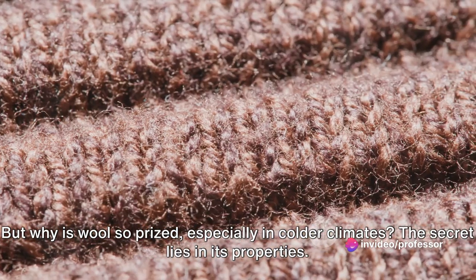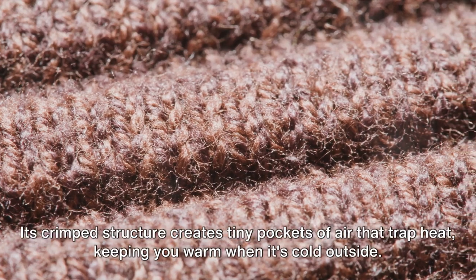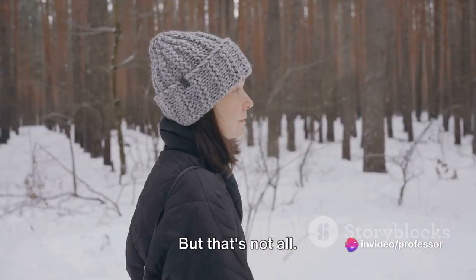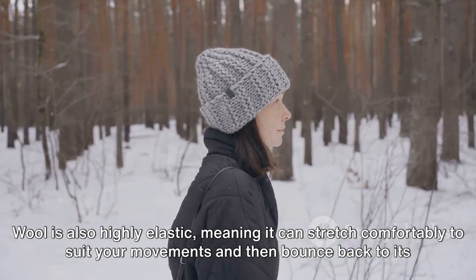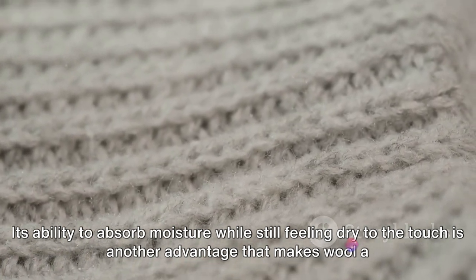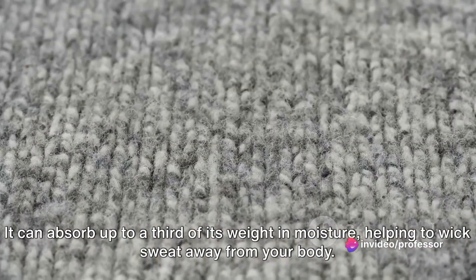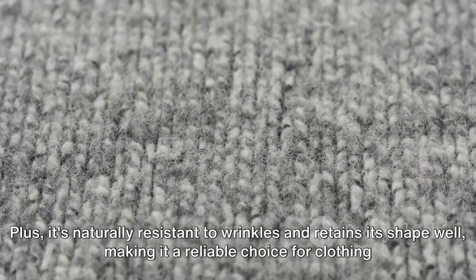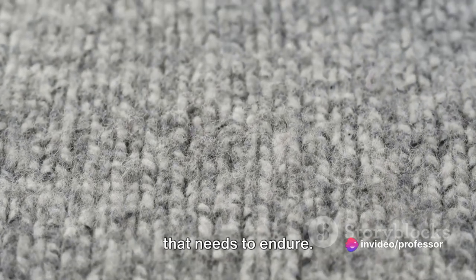But why is wool so prized, especially in colder climates? The secret lies in its properties. Wool is a natural insulator. Its crimped structure creates tiny pockets of air that trap heat, keeping you warm when it's cold outside. Wool is also highly elastic, meaning it can stretch comfortably to suit your movements and then bounce back to its original shape. Its ability to absorb moisture while still feeling dry to the touch makes wool a favorite for winter wear — it can absorb up to a third of its weight in moisture, helping to wick sweat away from your body. Plus, it's naturally resistant to wrinkles and retains its shape well.